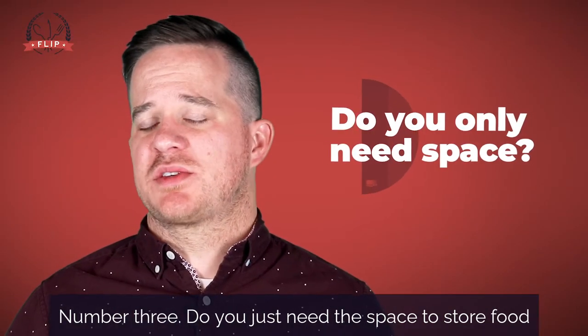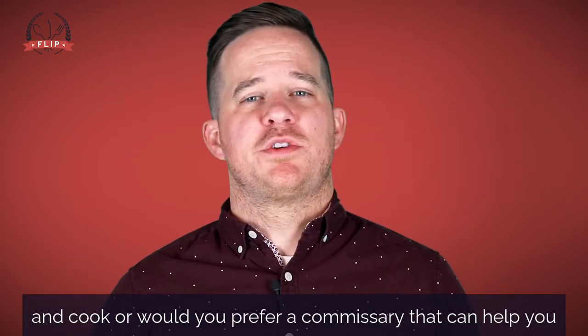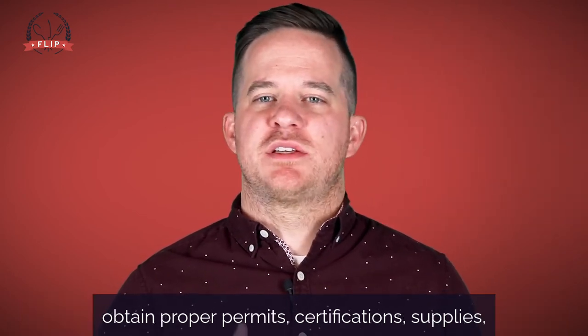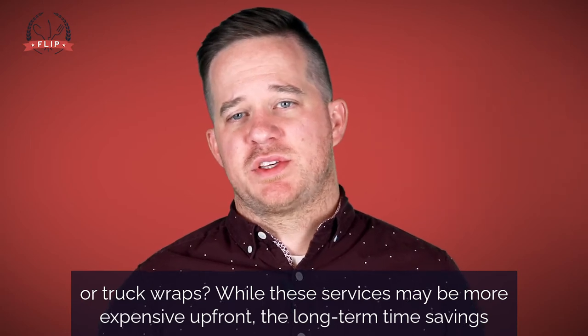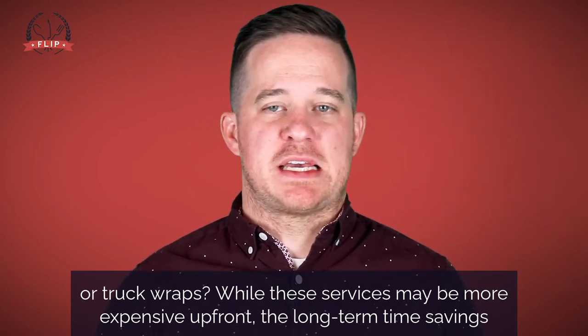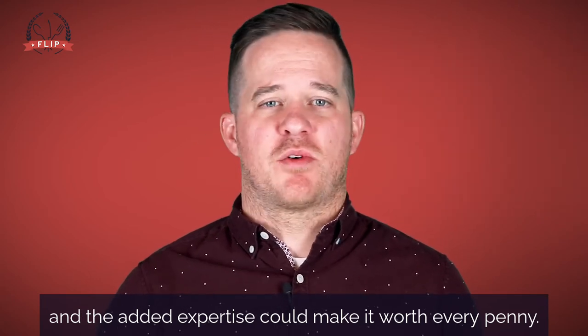Number three: do you just need the space to store food and cook? Or would you prefer a commissary that can help you obtain proper permits, certifications, supplies, or truck wraps? While these services may be more expensive up front, the long-term time savings and the added expertise could make it worth every penny.